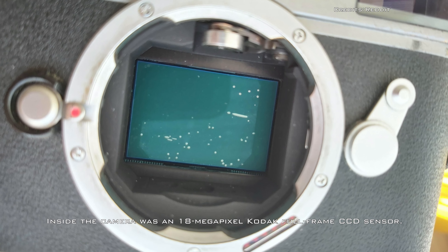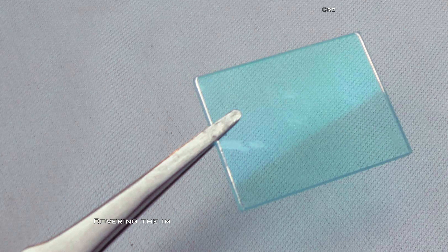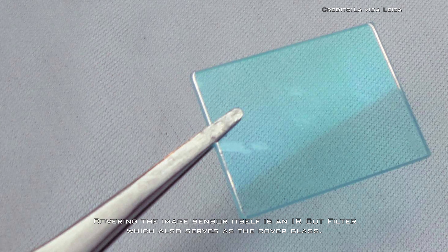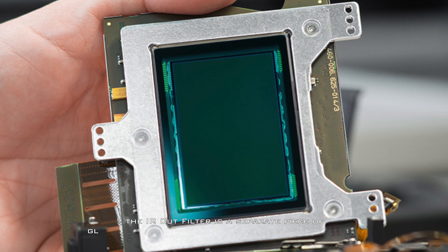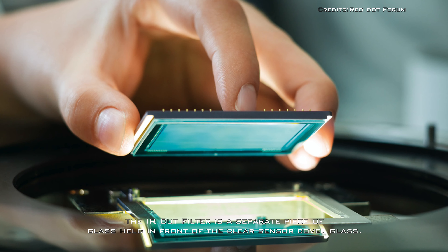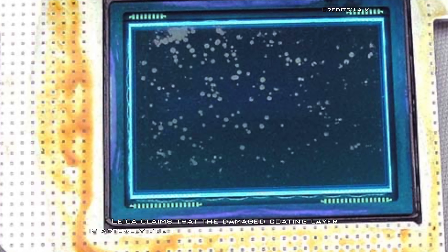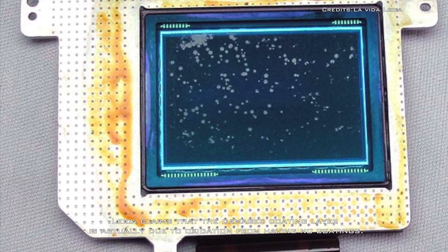Inside the camera was an 18 megapixel Kodak full-frame CCD sensor. Covering the image sensor itself is an IR cut filter, which also serves as the cover glass. Typically, the IR cut filter is a separate piece of glass held in front of the clear sensor cover glass.